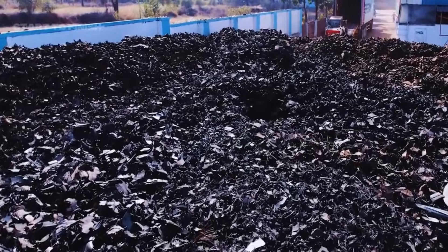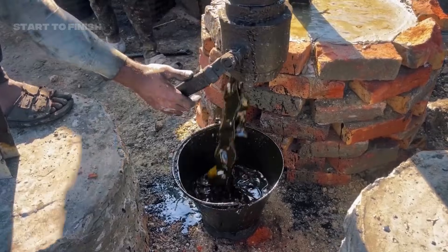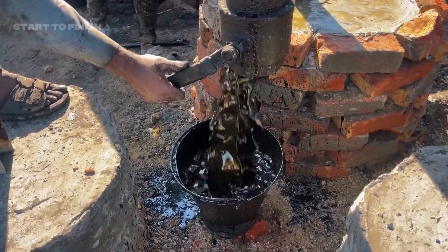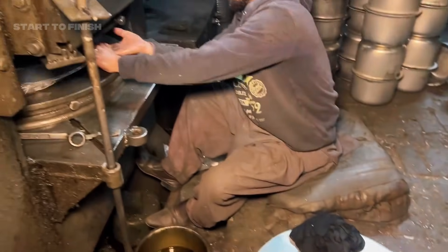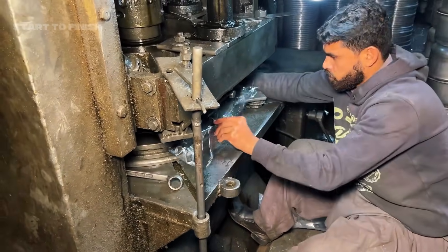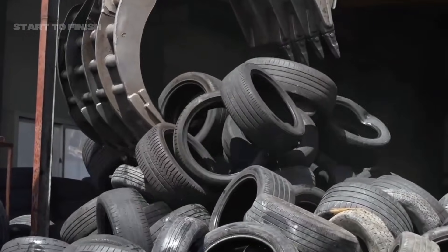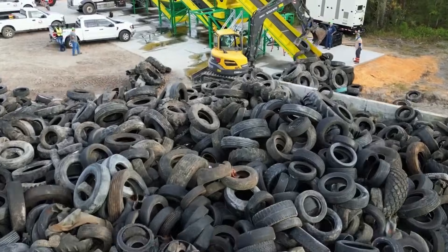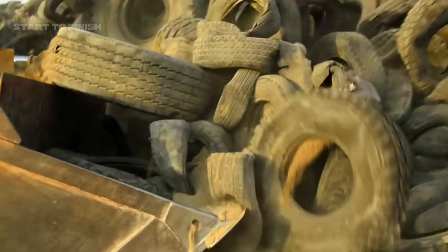Beyond the technical achievements lies something bigger — impact. Each tire transformed into fuel reduces the burden on landfills. Each batch of carbon black reduces the need for newly mined materials. Each piece of recovered steel returns to the cycle instead of rusting in an open dump site. From rigorous testing to real-world application, the process proves one simple truth: nothing is truly wasted. Everything can be transformed.